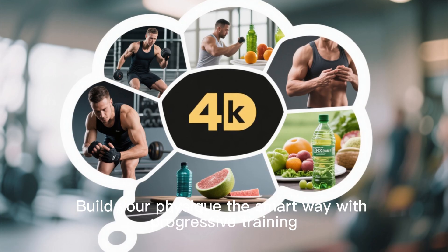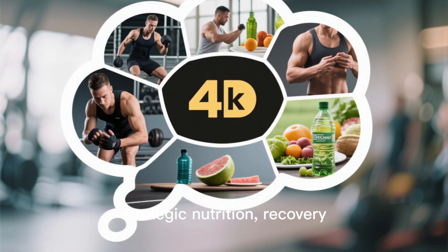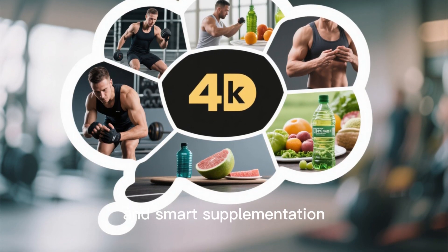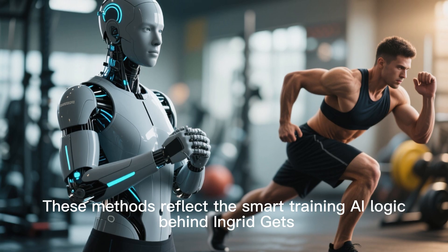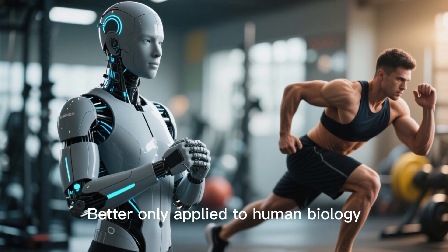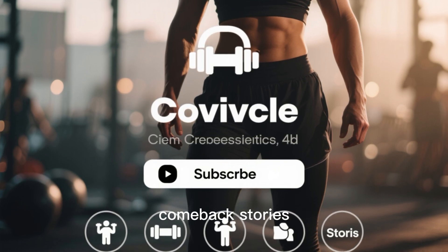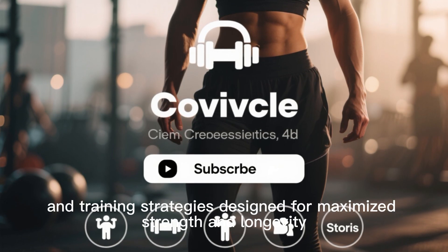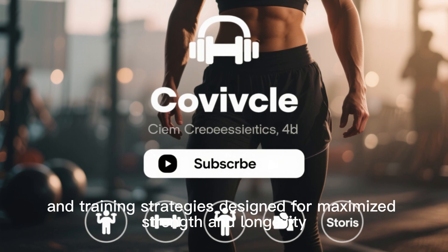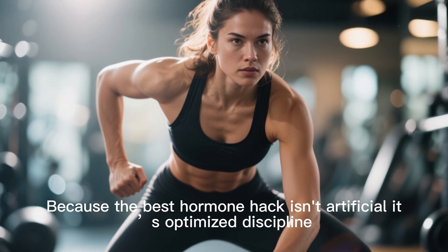Final takeaway: you don't need fancy therapies to unlock elite muscle and bone gains. Build your physique the smart way with progressive training, strategic nutrition, recovery, and smart supplementation. Subscribe for more science-backed workouts, recovery stories, and training strategies designed to maximize strength and longevity. The best hormone hack isn't artificial — it's optimized discipline.